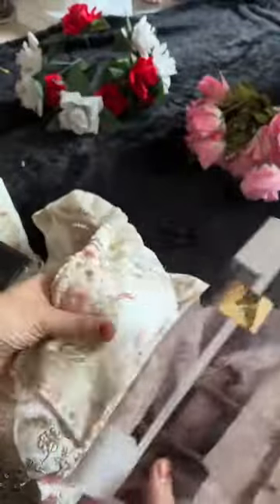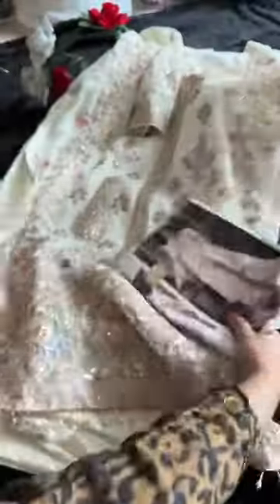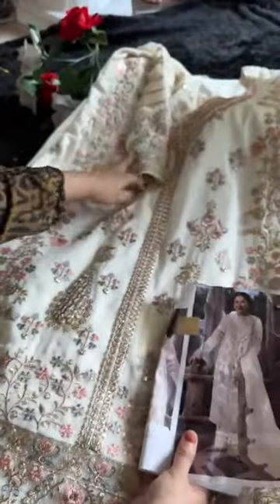Semi-stitched georgette outfit, full self-work sleeves — just look at the sleeve work. Heavy piece, fabric quality always best. Semi-stitched, for sale. Length is always 45 plus — never short.